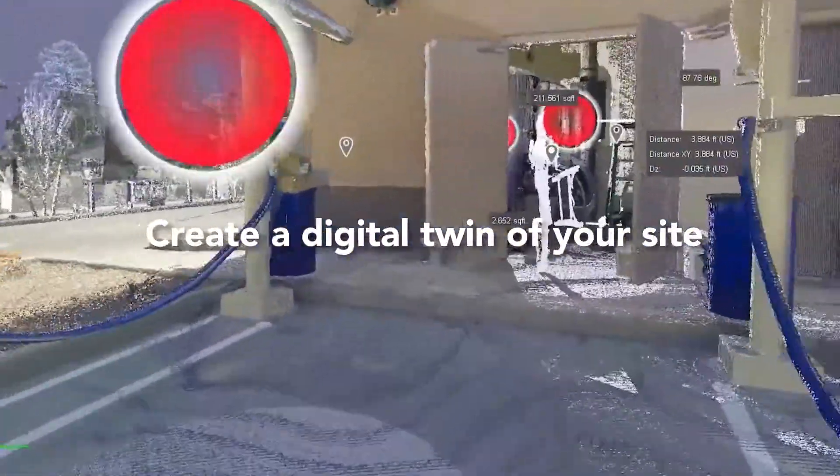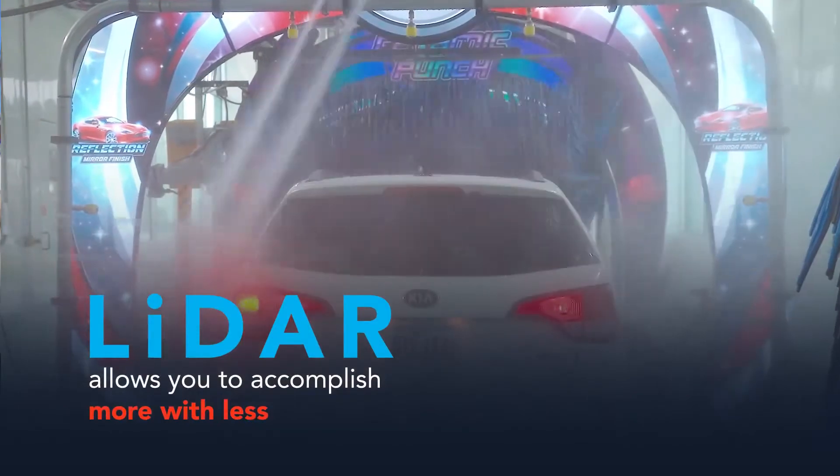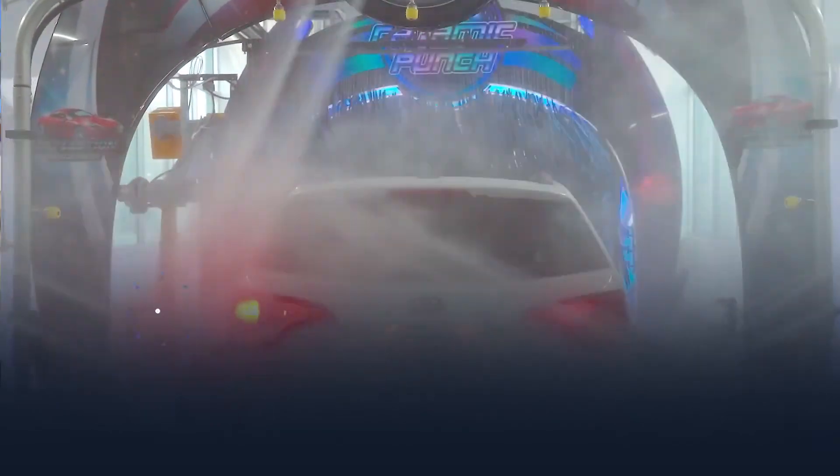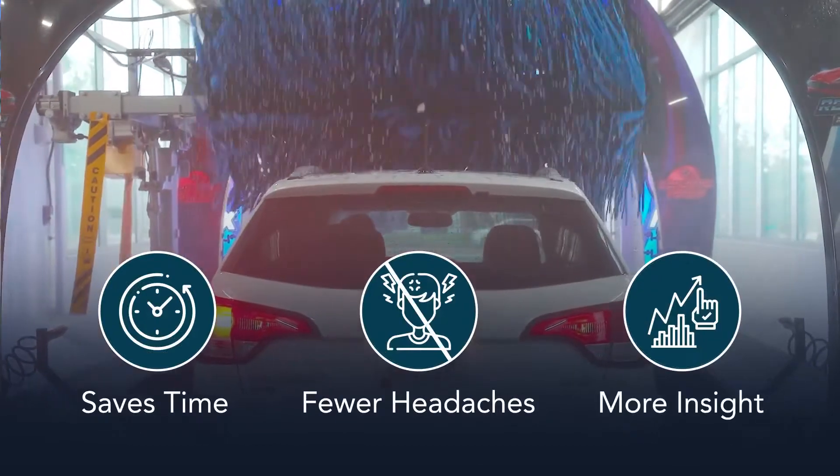SIM allows us to build an accurate map of your sites to scale and with precision in ways that were previously unimaginable. LiDAR allows you to accomplish more with less — less time, fewer headaches and more insight into your business and future investments.